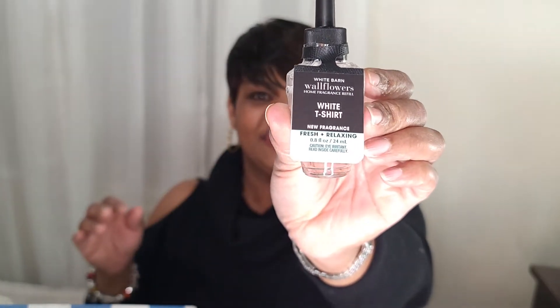Then I have the White T-Shirt. This one is fresh and relaxing. It has fragrance notes of crisp pear, lavender cloud, and soft sandalwood.